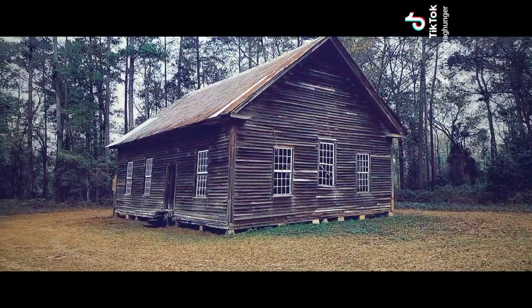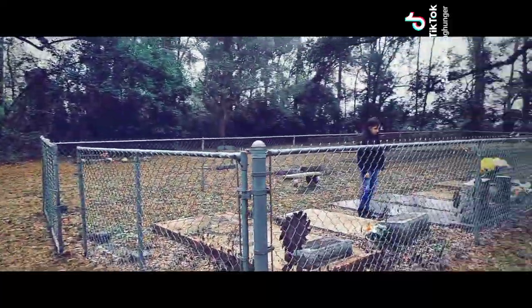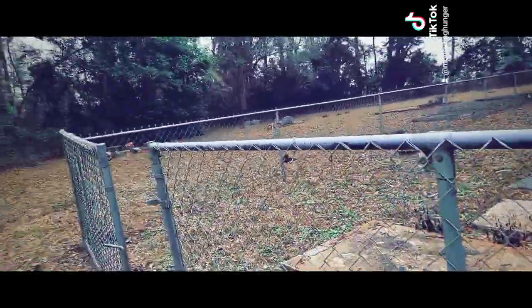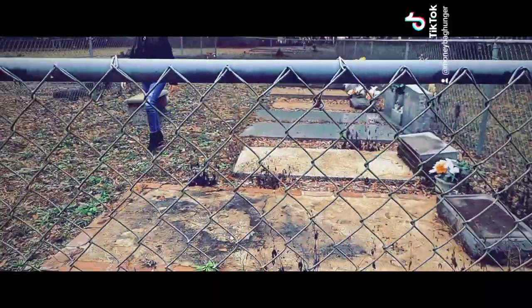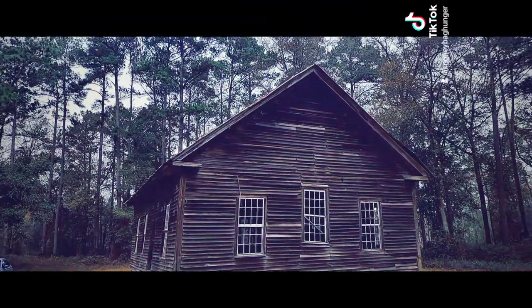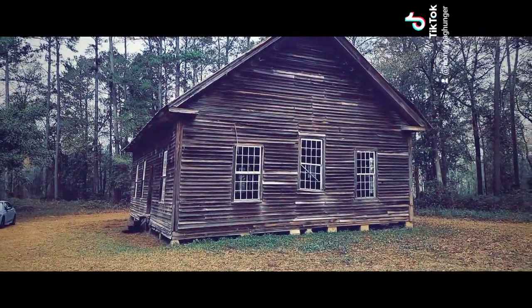All right, here's the backside of the church right here, and there's a little cemetery in the back. Some of them are kind of old. My main focus is the church right now, so this is gonna be it for here. On to the next place.